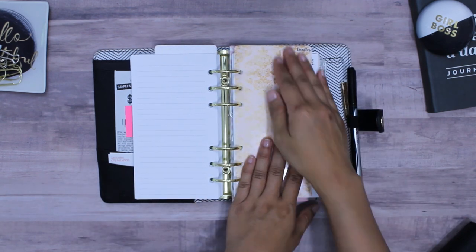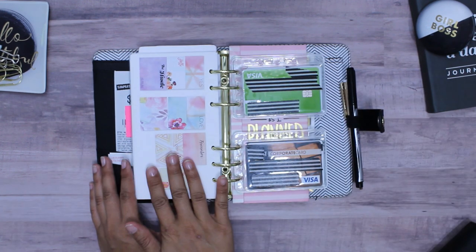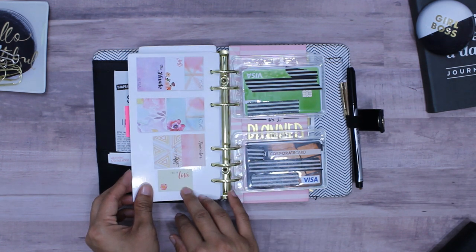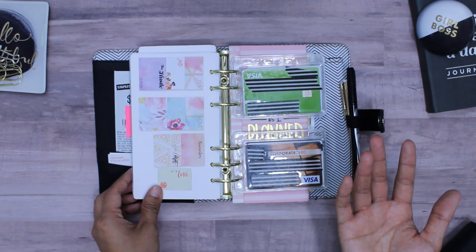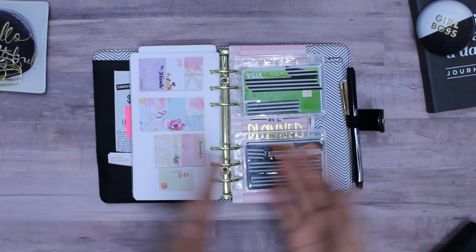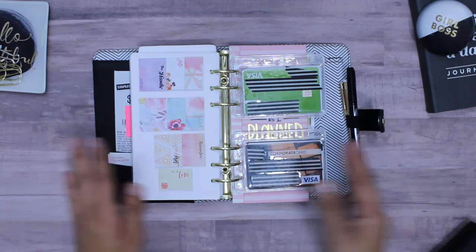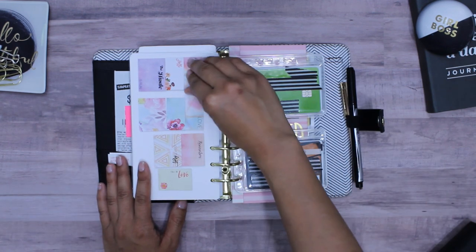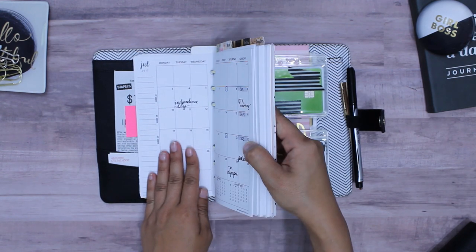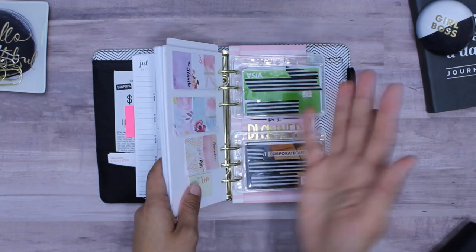This next section I call my doodles section, but really it's my anything-goes section. The last page is a set of sticky notes — for example, if somebody gives me a tentative date for an event, like around June 15th, I would write it on a sticky note and place it on my monthly view calendar. If the date moves, I can just move the sticky note without having to scribble all over my pages.